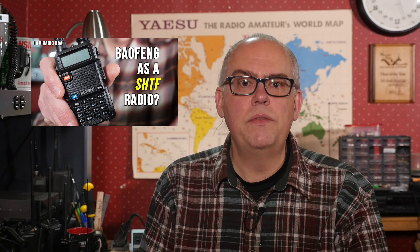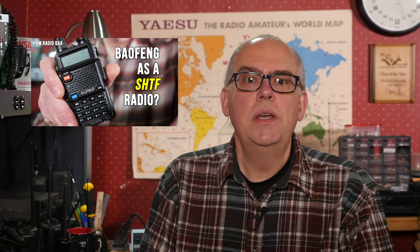Number six is probably my most controversial video of the year. I asked the question if a Baofeng is an appropriate stuff-hits-the-fan radio. I understand that this inexpensive handheld has its proponents and critics, but I make the case that instead of relying on small handheld radios, we should be practicing our HF communications capability.